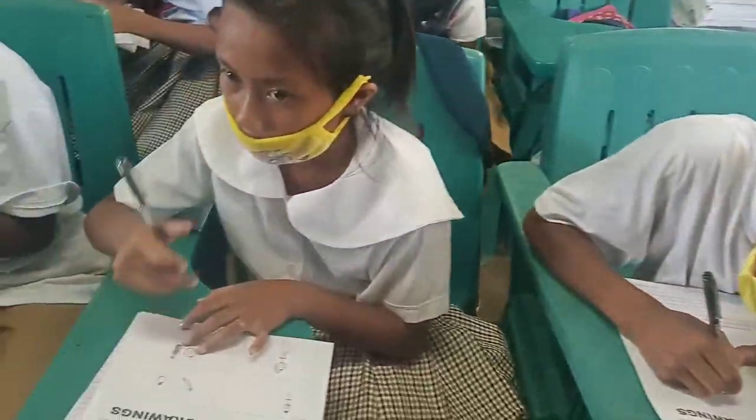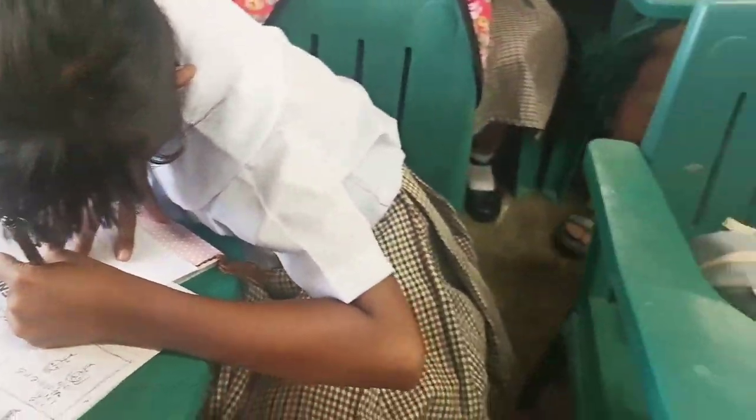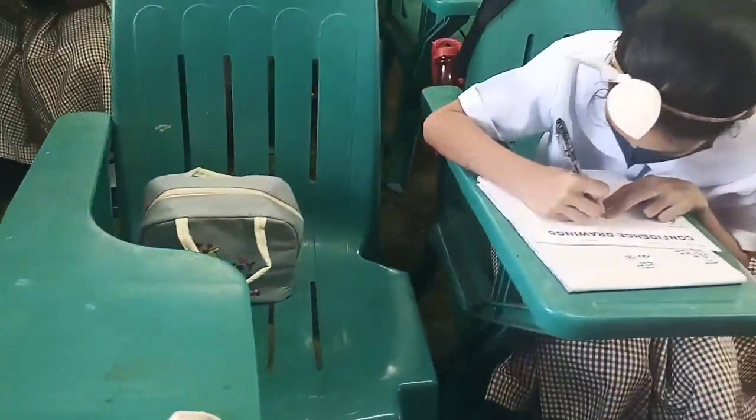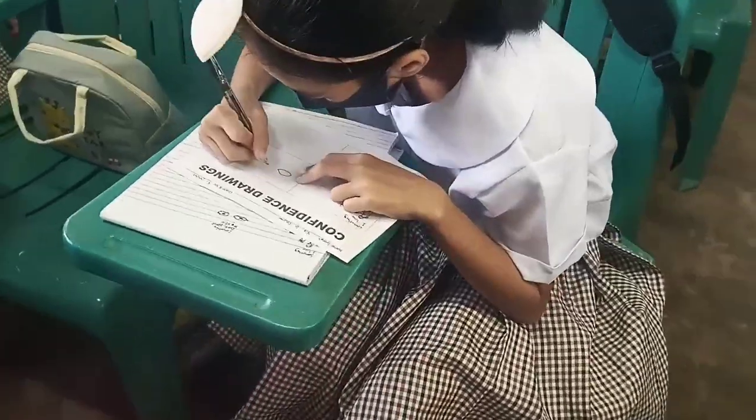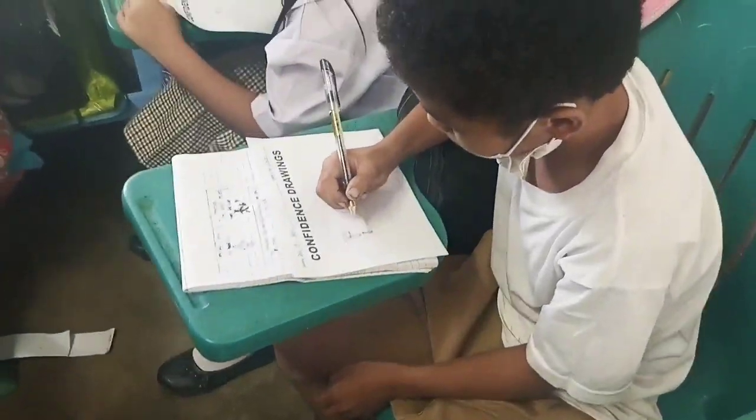Duration: 40 Minutes. Activity Space: Learners can work on their desk. Groupings: Large Group or Smaller Groups, depending on the size of the class and the time available.